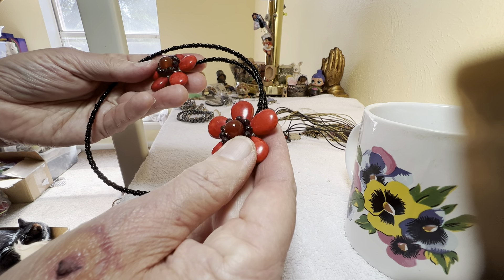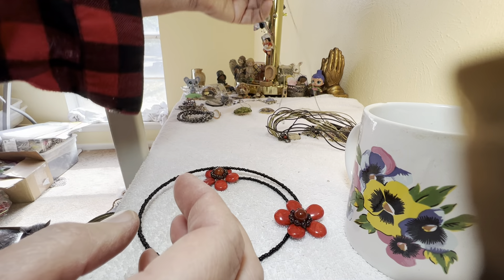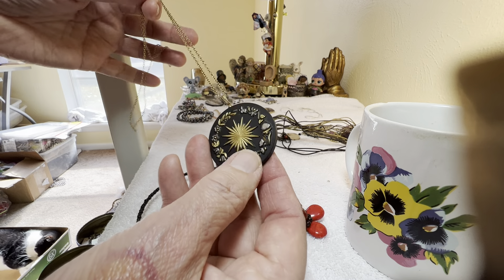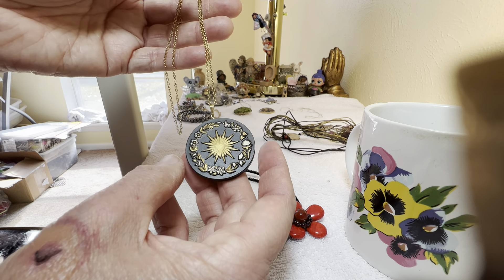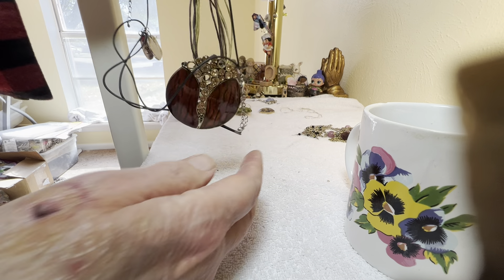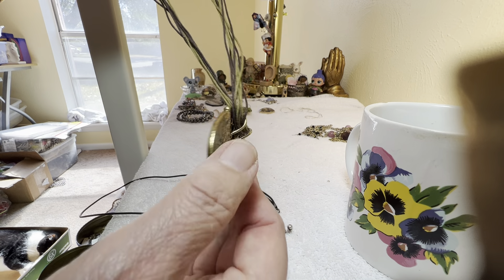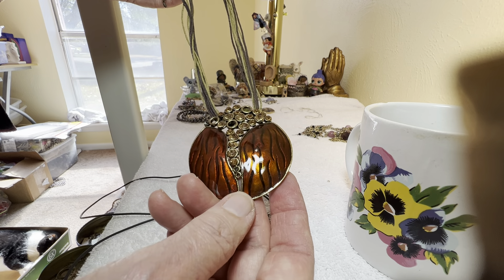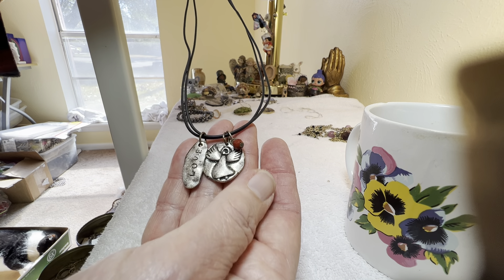Then we have this — it's dyed stone, I believe — four dollars, like a choker type. This is a beautiful vintage piece I wanted to get out; it'll be three dollars. I'm not sure what it's made out of — I don't think it's wood; it's like a hard plastic or something. Three dollars. It has some rhinestones — not missing anything. Silver tone, love and an angel, two dollars.